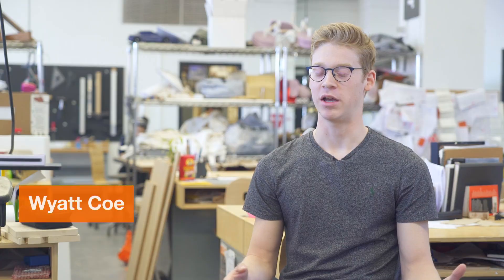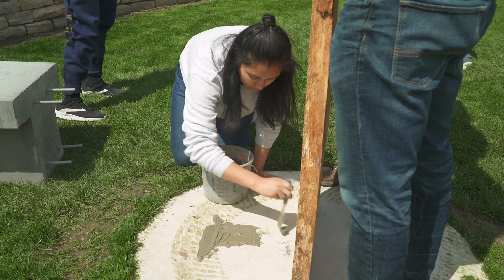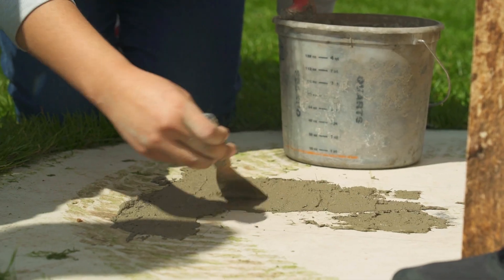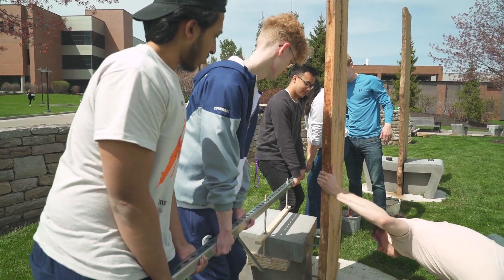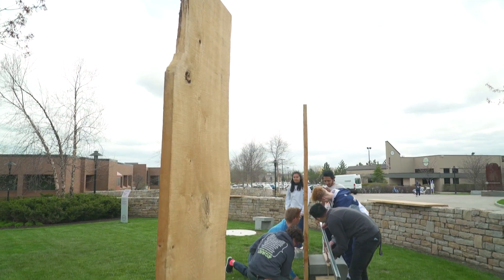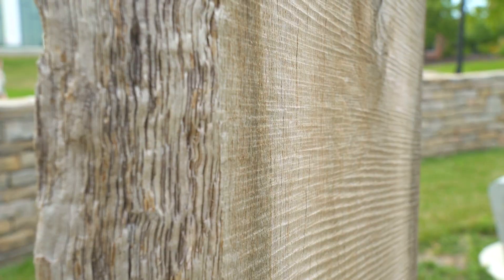One of the biggest things for me was finding a way to use the wood as it was, in these big slabs. We came up with a seat design that was kind of a cement support for these big wood slabs standing tall. It's kind of metaphorically making a forest from the tree, and really displaying this wood that has a lot of significance to the campus.